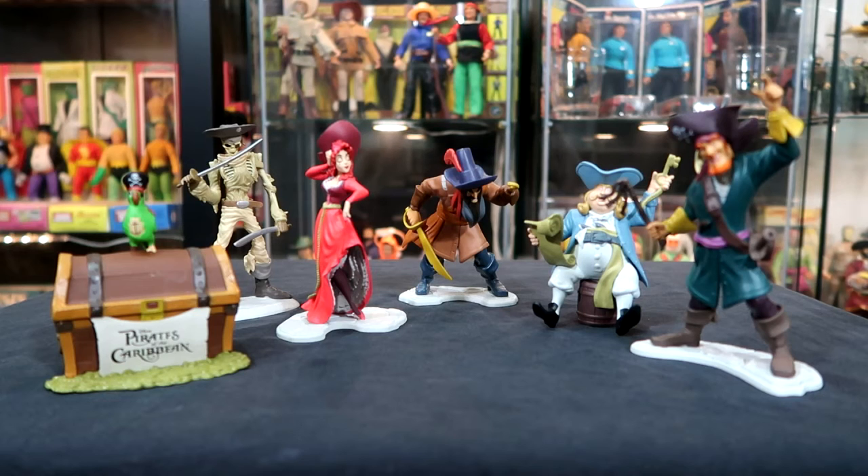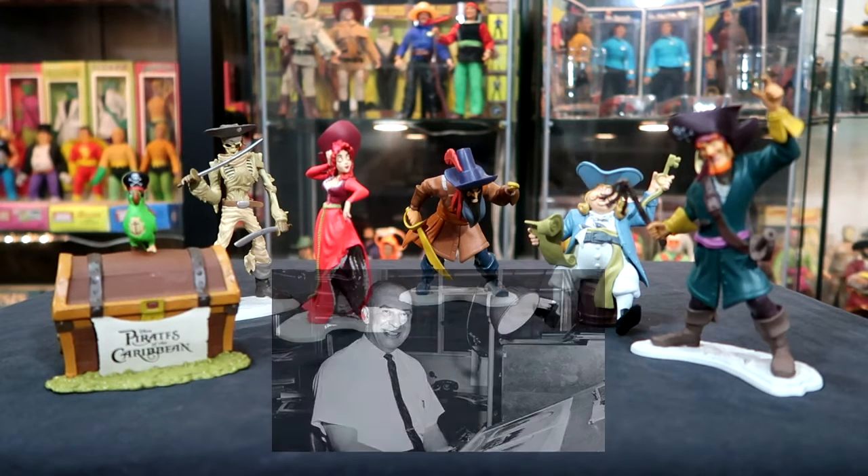I don't know if you guys noticed, but the art that got these figures created came from the man himself, Marc Davis — one of the best, and probably for most people their favorite imagineer from Disneyland. He did a lot for the park and for Disney, and his artwork really inspired the look of many things that came out of Disney. Pirates of the Caribbean is definitely one of those.